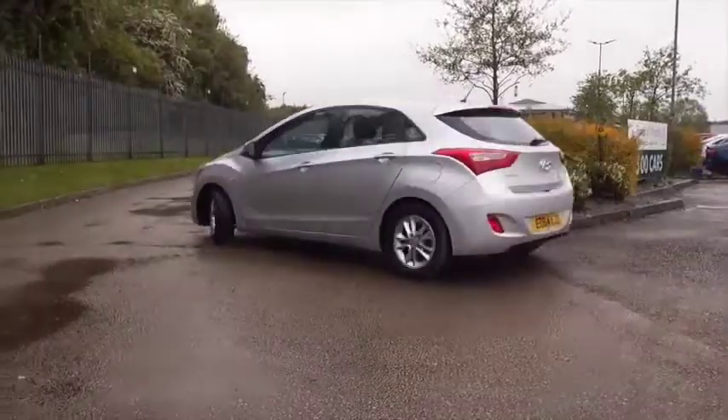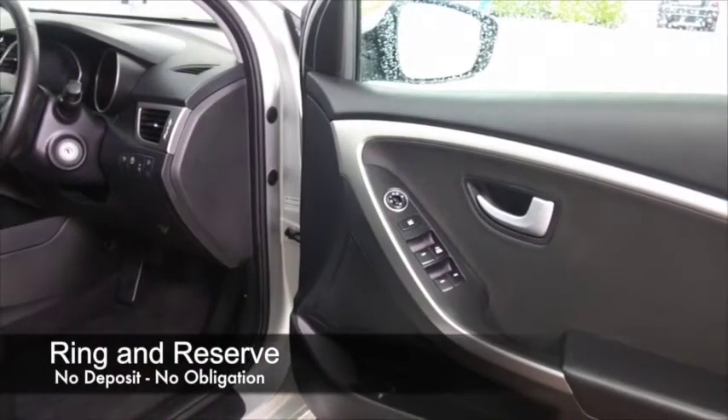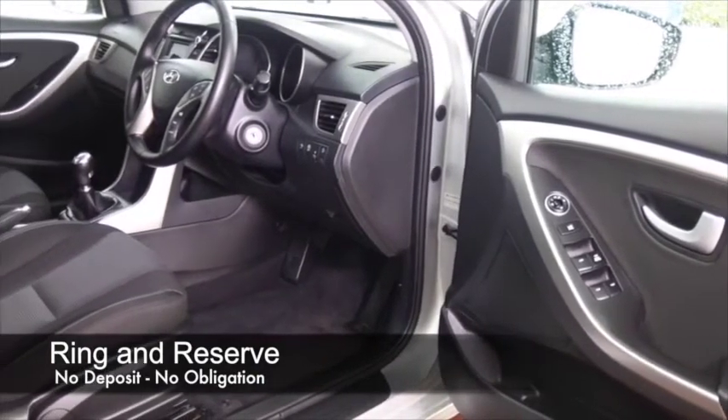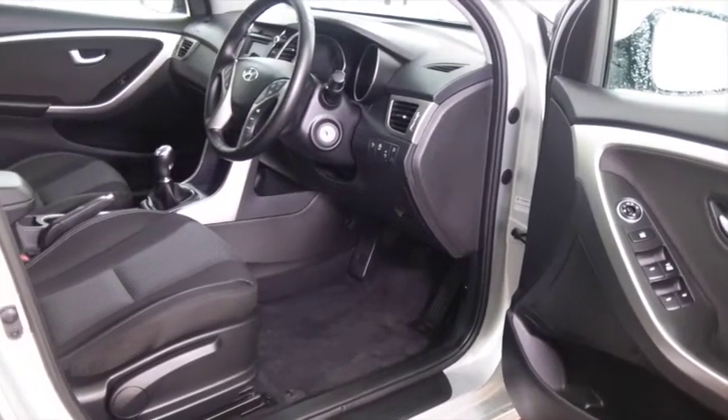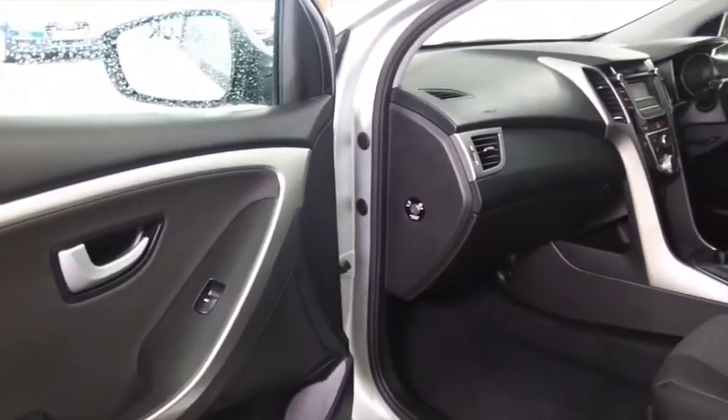Built for comfort, this has a lovely roomy cabin with a cloth interior, air conditioning, all-round electric windows, Bluetooth, radio and CD player — so all the right kit there. And take it easy on a nice long run and you'll be heading towards late 70s MPG.